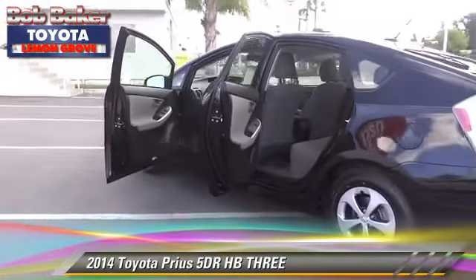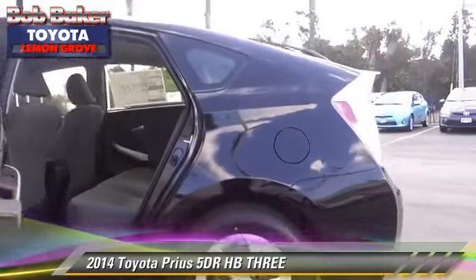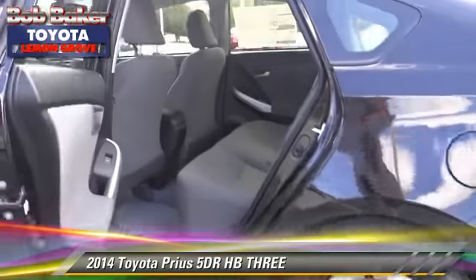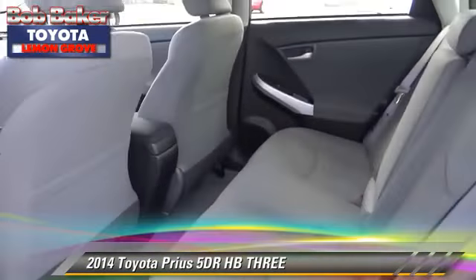Comfort and convenience features include navigation system, satellite radio, and Bluetooth wireless. Give us a call to schedule your test drive today.